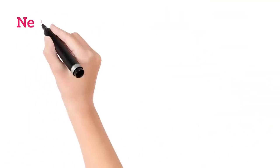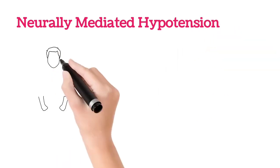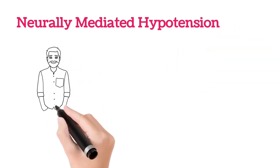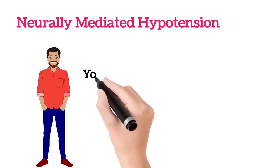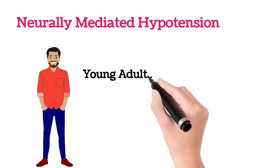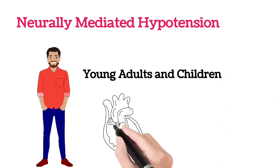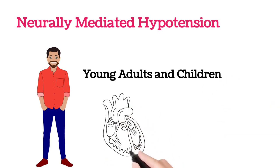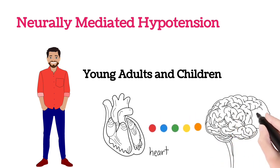The third one is neurally mediated hypotension. In this, the BP falls immediately after standing for long periods. People who stand for long periods — in such conditions the BP will fall. This hypotension is seen in young adults, children, etc. It most commonly occurs because of an imbalance or miscommunication between the heart and the brain.